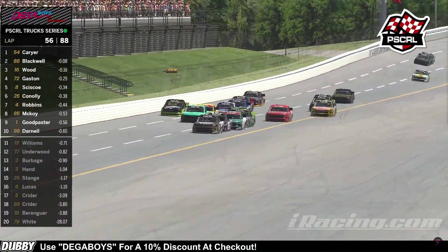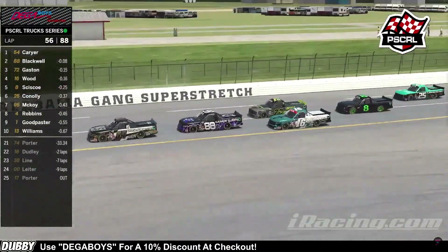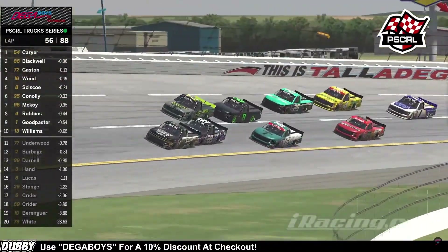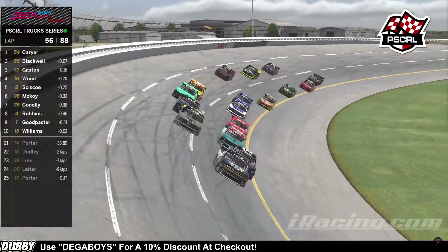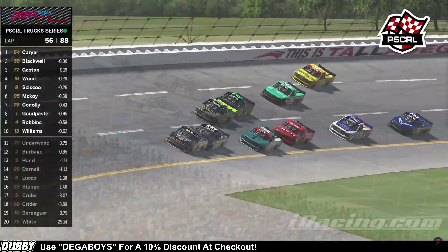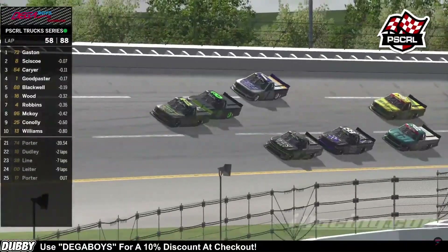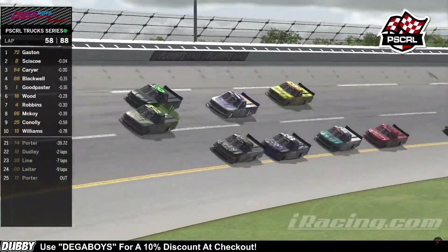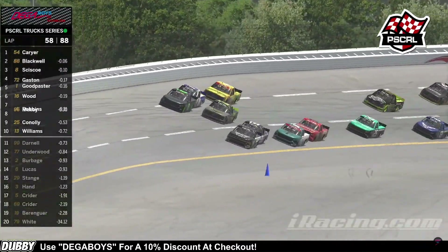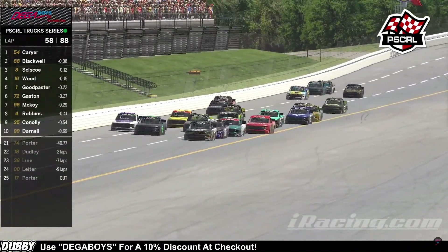These guys are pushing extremely strong on the outside. Here comes the 72 of Gaston—he's looking to make an outside line. Here comes the 8 of Cisco—Cisco is a great pusher. He's going to be able to get to the rear bumper of that 72 and make a challenge for the lead, coming off of turn four. As the 8 car is just all over the rear bumper of the 72, getting him to the lead. And now we're three wide off of turn two as these guys continue to duke it out. They're going to hang Gaston out to dry in the middle, as now Good Pastor is going to push Cisco—Cisco is looking to get back to the front of this field.